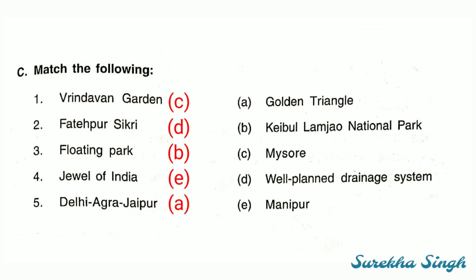Fourth: Manipur is the Jewel of India, so we will match 4 with point number E. Fifth: Delhi, Agra, Jaipur — these three are together known as the Golden Triangle, so fifth will be matched with A.